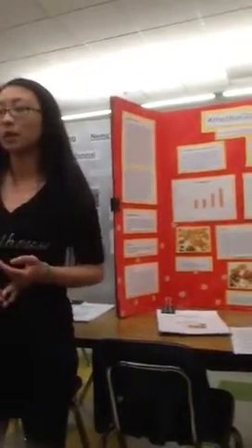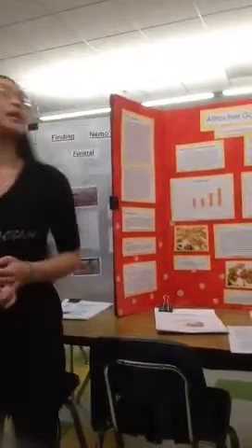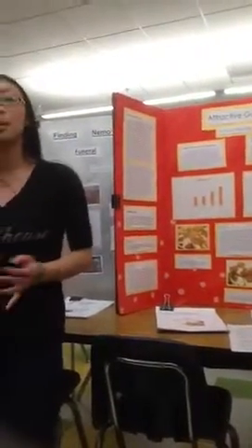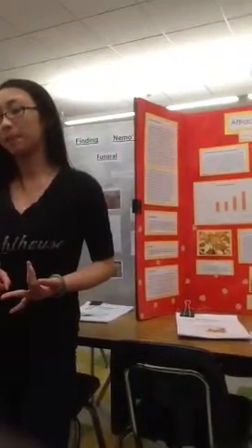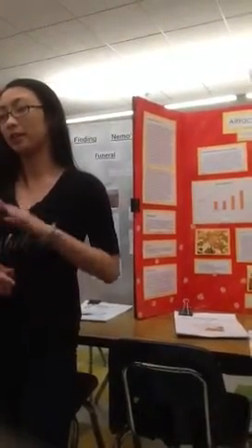I also researched about gum — like the history of gum and what goes into it. The main components in gum are gum base, softeners, and flavors — those go in all gum.